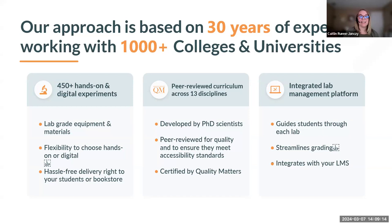We make sure students receive kits either directly to them or to the bookstore to utilize their financial aid. We offer experiments across 13 different disciplines developed by in-house PhD scientists and peer-reviewed both in-house and by an external board of faculty members currently teaching labs online, ensuring they meet quality standards and accessibility requirements. All disciplines are certified by Quality Matters. The curriculum is housed on our integrated lab management platform that guides students through each lab, helps streamline grading with auto-grading, and integrates into your LMS. We have been working with institutions for over 30 years and today work with over 1,000 colleges and universities.